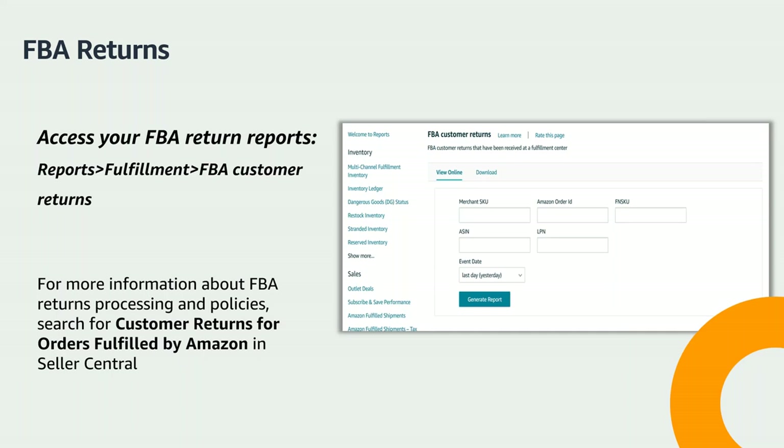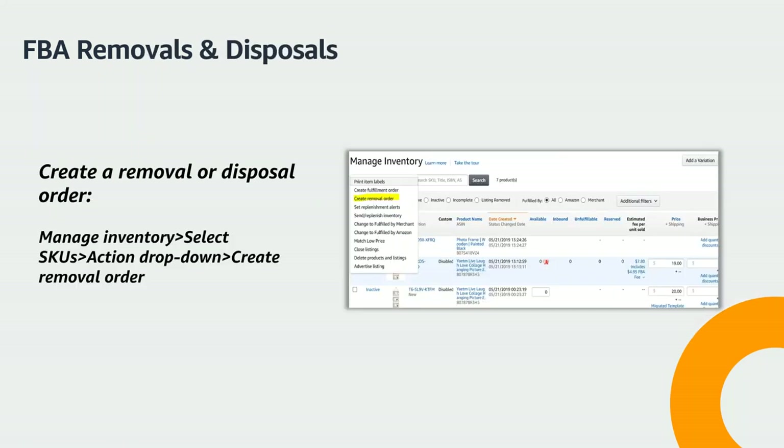For more information on FBA returns, search "FBA Customer Returns Policy" in Seller Central. If you have unsellable inventory or would like to remove your inventory from Amazon fulfillment centers, you'll need to create a removal order. There are three options: Return to Address, Liquidations, and Disposal. Disposing of items includes donation, recycling, and landfill. For more information on FBA removals, search "Removal of Your FBA Inventory" in Seller University.